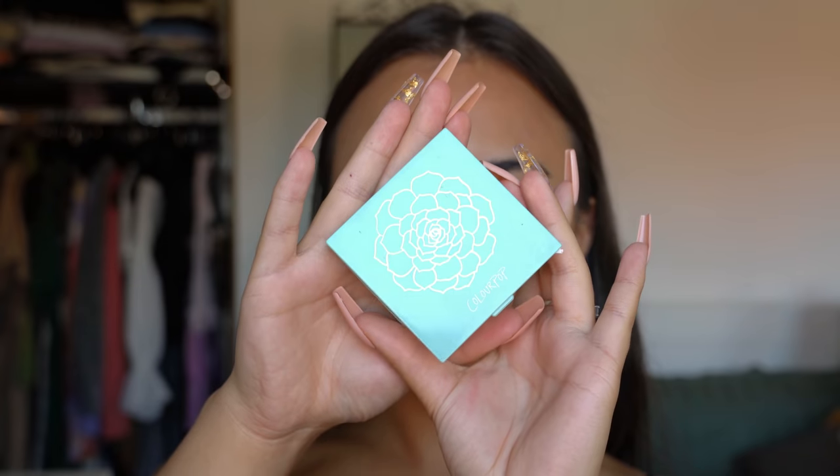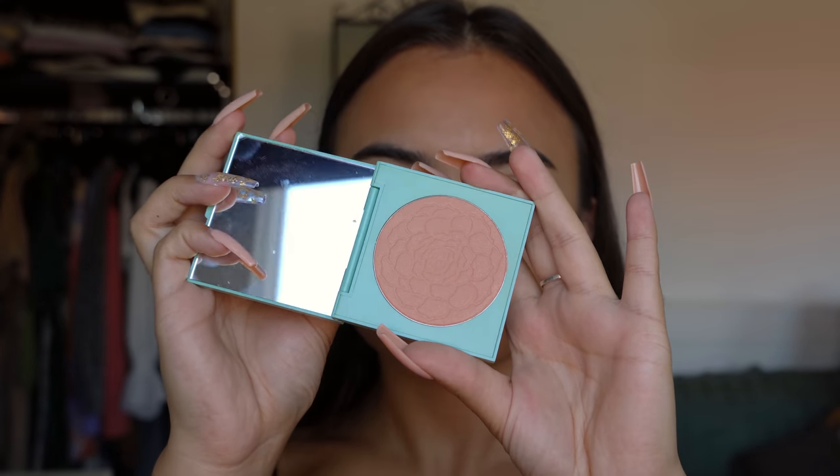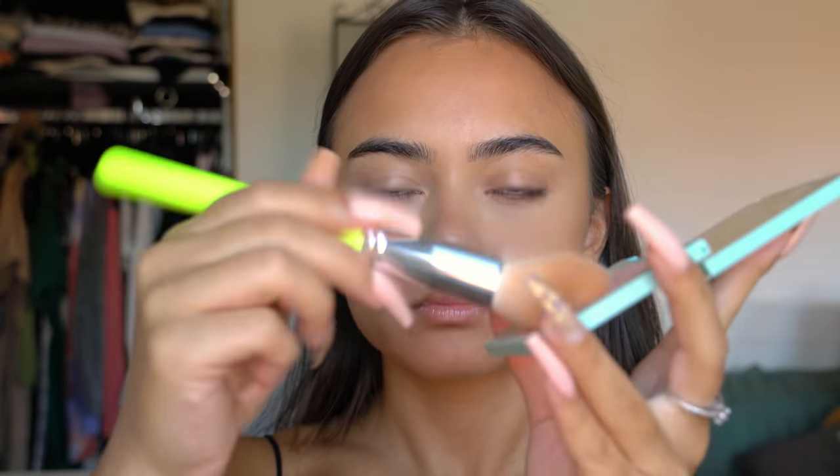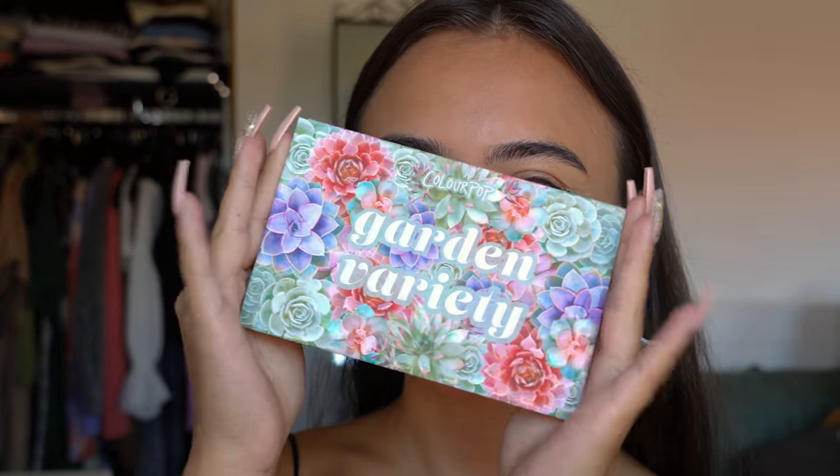Then I'm using this blush by ColourPop from the new Garden Variety collection. This blush ended up being a little too light for me, so you can't really see color, but you do see some shimmer — so it's more like a highlight.